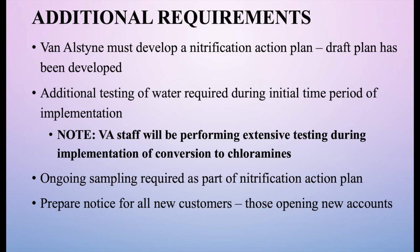Additional requirements for the chloramine conversion include developing a nitrification action plan. That plan has been developed in draft form and will take about six months of sampling to finalize. As we make this conversion, we will be doing extensive testing of all water going into the system — testing not only at starting points but throughout the system to ensure the water maintains its residual and is safe. We will also prepare notices for all new customers as mentioned.